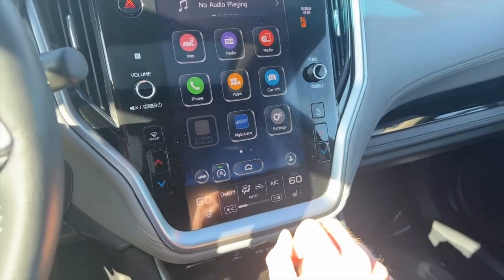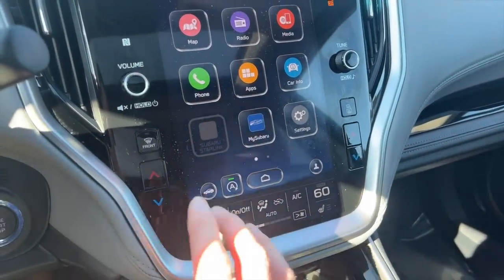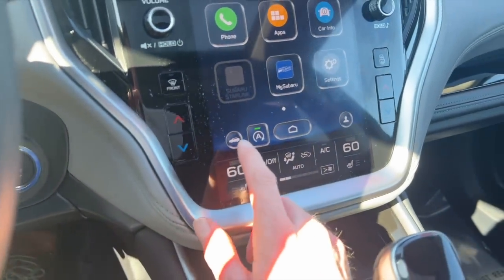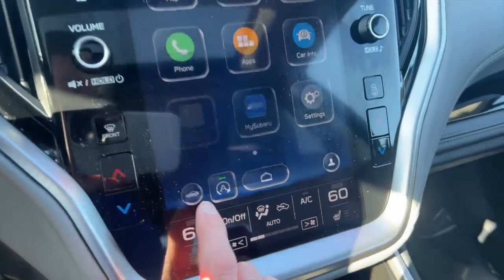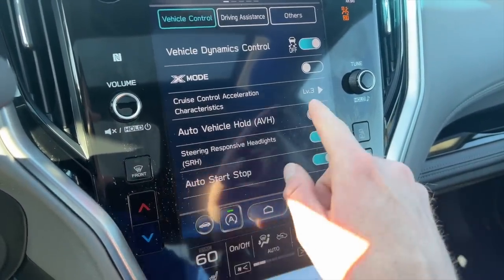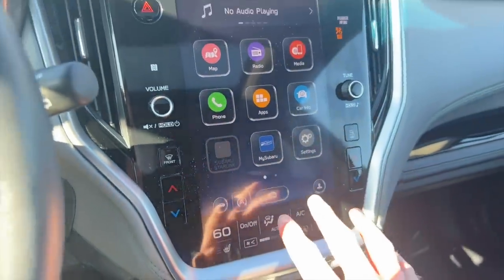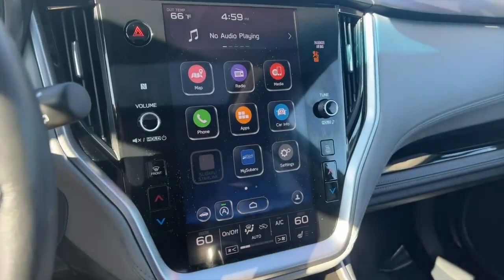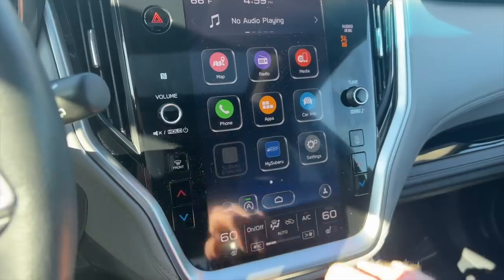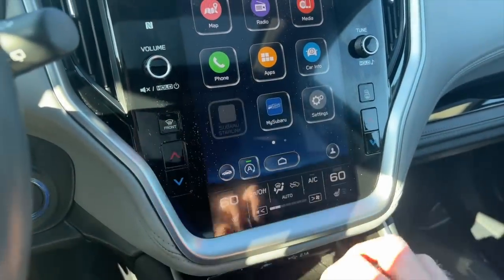If you like using auto vehicle hold, unfortunately on the older generation — 2020 through 2022 without the software update — it requires a couple extra steps. You have to click on the car settings icon and then go down to where it says auto vehicle hold and tap that on. The downside is that shuts off every time the car is restarted, so you have to do that two-step process each time. That's why it's so convenient now to have that AVH button right on the main screen.